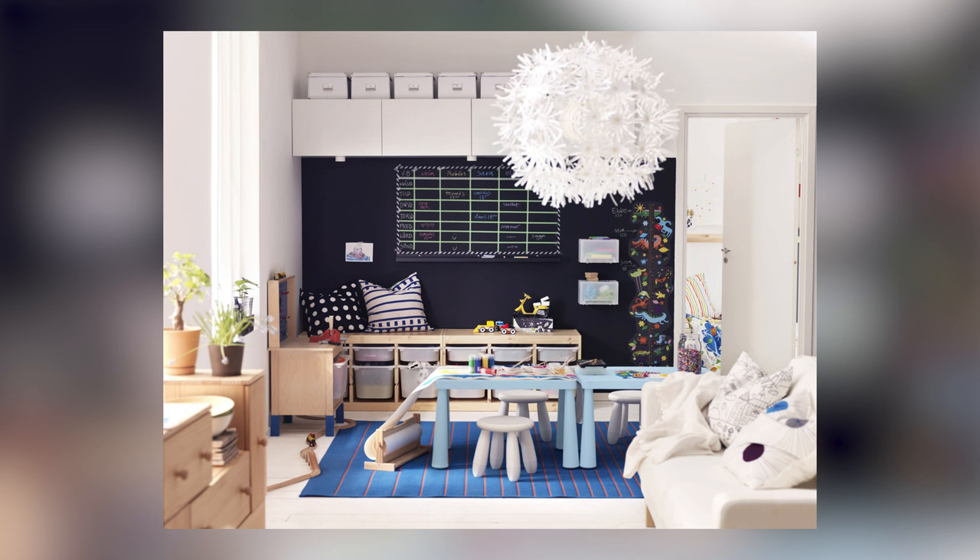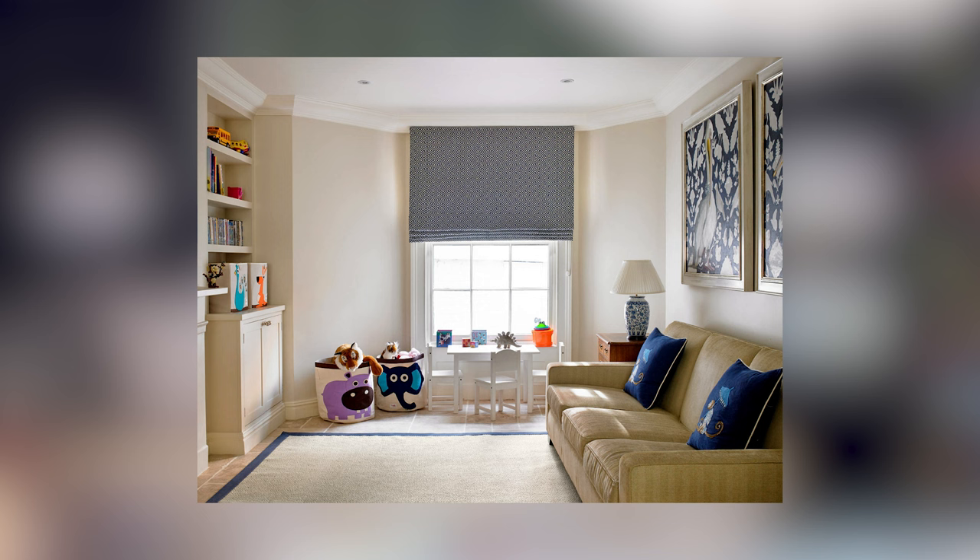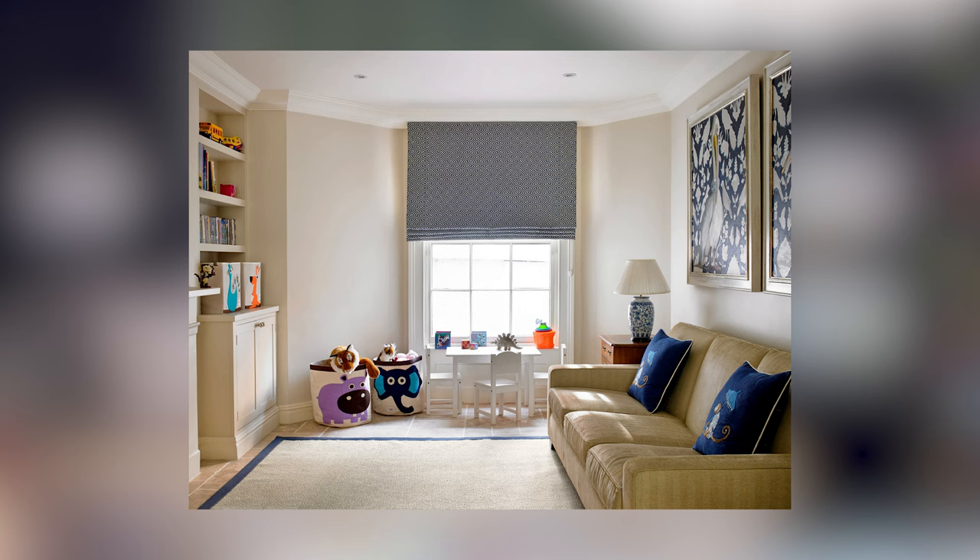Having a designated play zone for your kids and even your pets keeps all their clutter and toys contained to one area and makes the cleanup process a lot easier. It also provides a safe and controlled environment where they can freely play and learn without the risk of injury or causing disarray throughout the rest of your home.